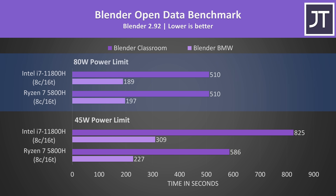Here's how fast Blender was actually completing on both laptops. Both laptops were taking the exact same amount of time to complete the longer classroom test with the higher 80 watt power limit, however Intel was a few seconds faster in the shorter BMW test. With the lower 45 watt power limits though, Intel is significantly behind.